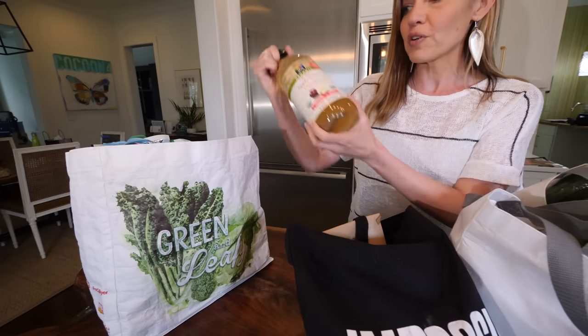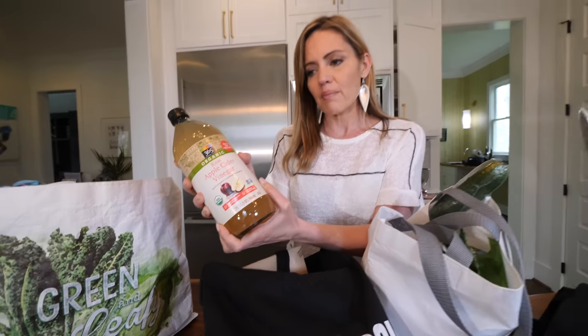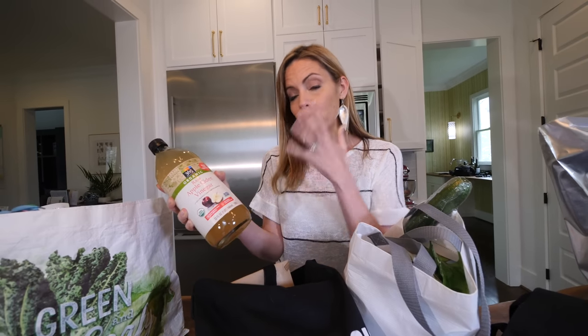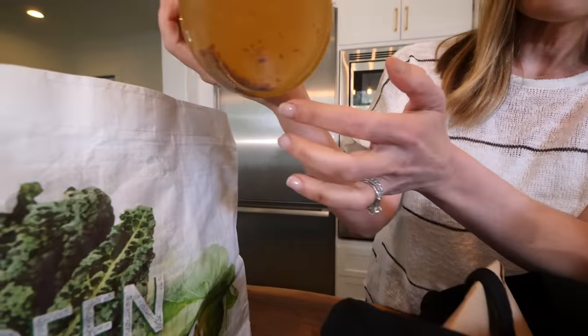One of my Whole Foods favorites is raw apple cider vinegar. There is an amazing brand — the Bragg's brand that everybody knows — and it's with the mother, which is like this stuff at the bottom right here. But the Whole Foods brand is just as good and it's actually much cheaper.